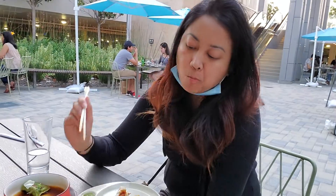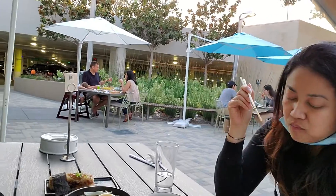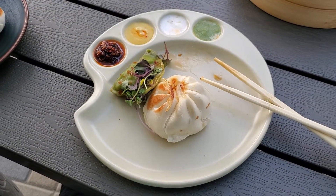Is the bun good? It tastes like char siu bao — you don't taste any wagyu, doesn't taste beefy at all. Their plates are like a painting — like an artist made them. Let's try the next one.